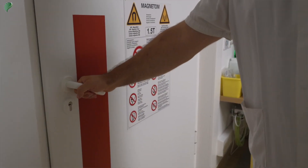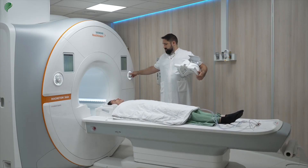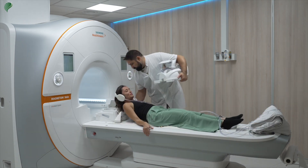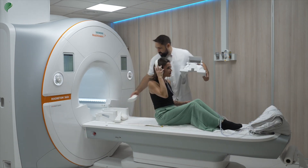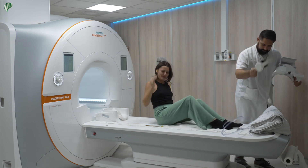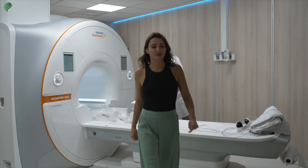Once the exam is complete, the radiographer will take you out of the MRI. He will make sure you feel good and ask you if the exam went well. Take your time to get up and avoid feeling dizzy. You will then get dressed and collect your personal belongings.